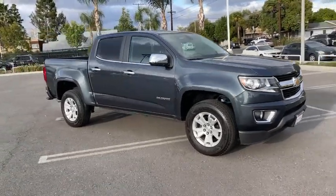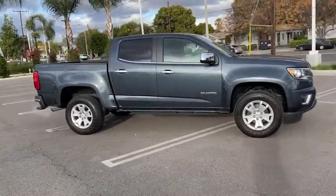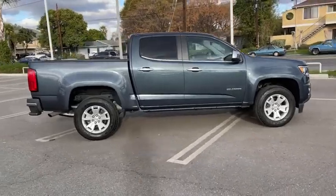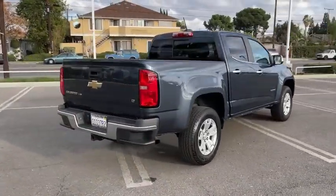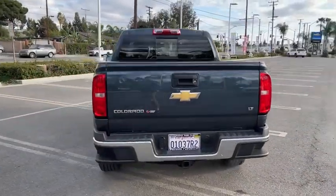We are pleased to show you the 2019 Chevrolet Colorado. Great hauling capability, powerful, rugged, and a great Chevy price — Colorado is it. This vehicle has less than 40,000 miles.